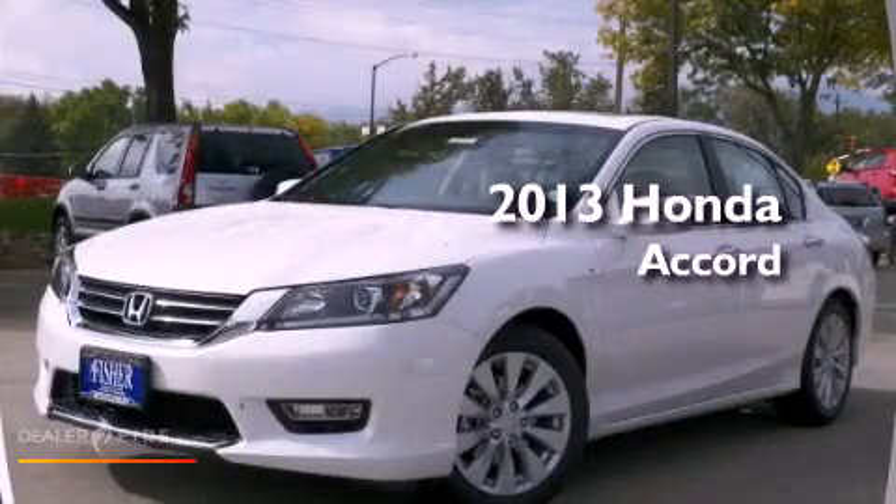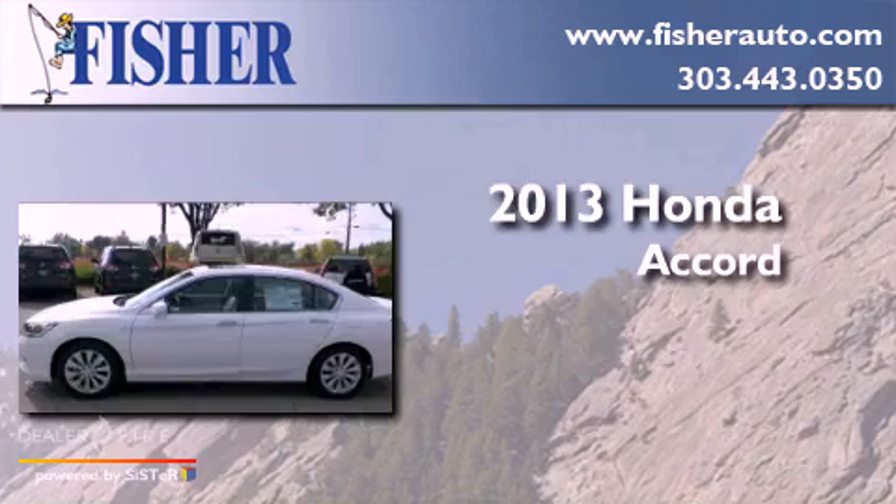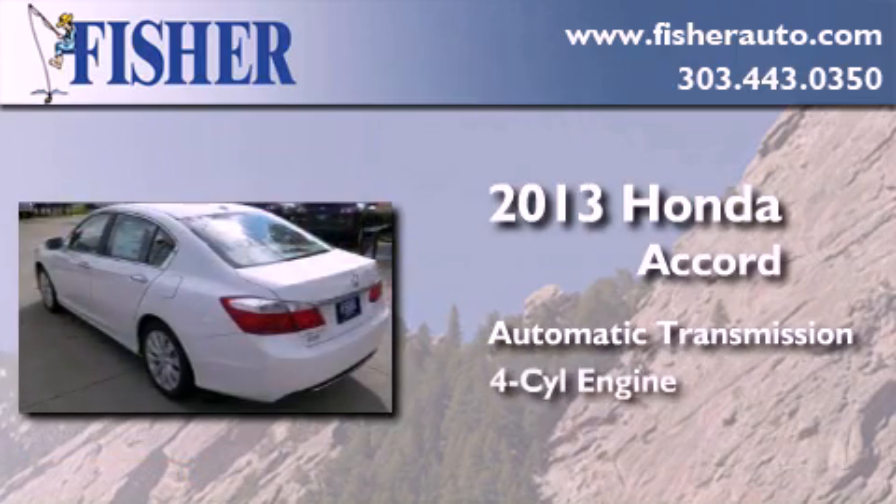This is a brand-new 2013 Honda Accord. This four-door sedan has an automatic transmission and a four-cylinder engine.